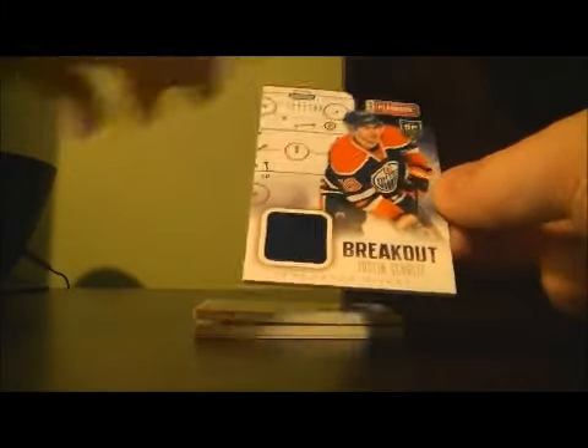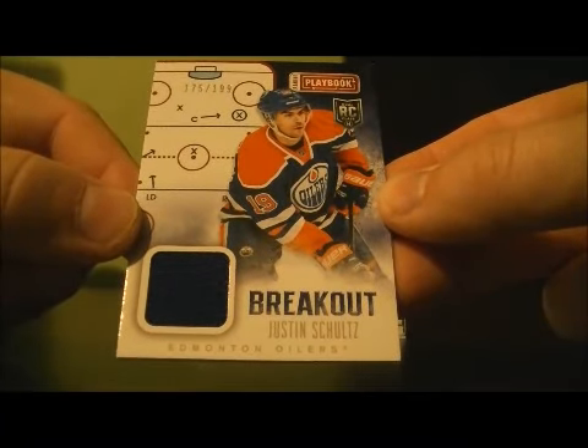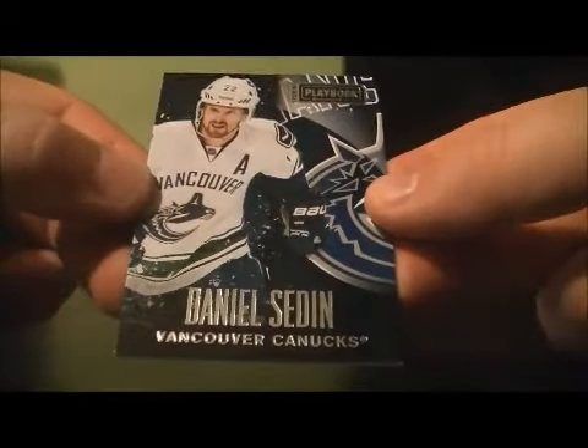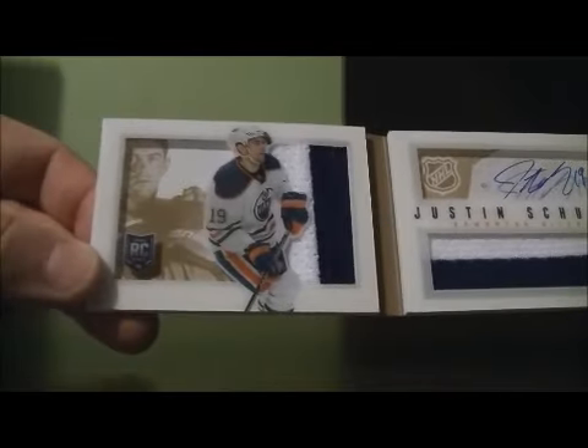So here we go, good luck everybody. The jersey card for the Oilers — 175 out of 189 — of Justin Schultz. We'll do the booklet last. Base card for the Canucks of Daniel Sedin, number 85 out of 249. And then we finish off with the booklet, 16 out of 25, for the Oilers' prime version of Justin Schultz. Two hits for Edmonton. Thank you very much again everybody for watching — hope to see you again next time.